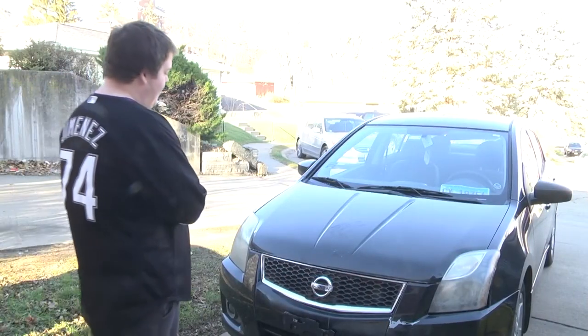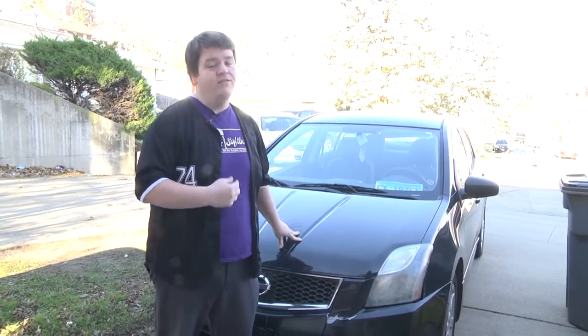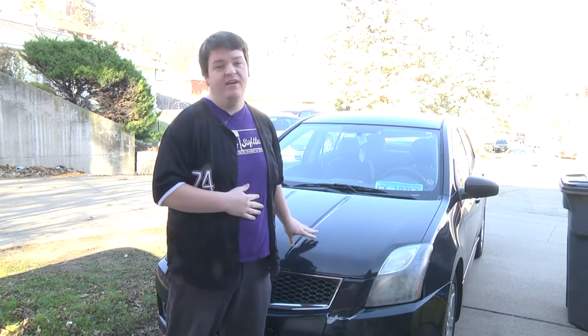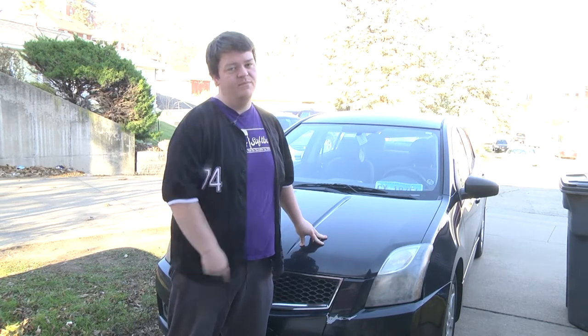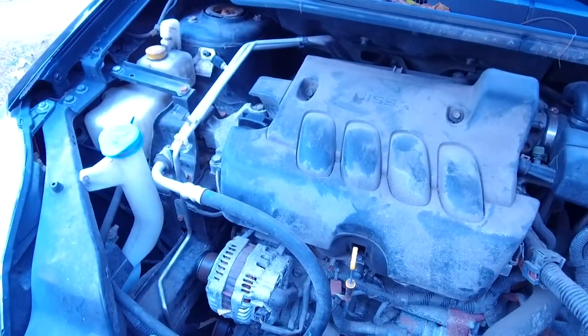Here it is — my baby, my pride and joy, my 2011 Nissan Sentra. I don't drive around personally because I haven't passed my driving test yet, but you know what they say, 13 times is the charm. Here's the inside of the whip — under the hood — straight American hustle right here baby.